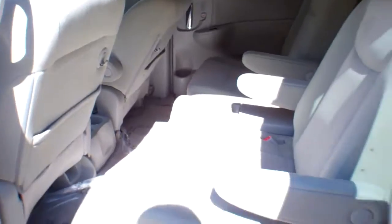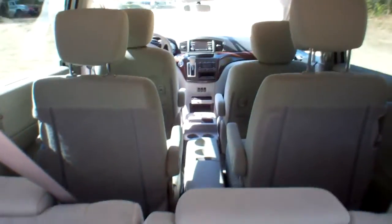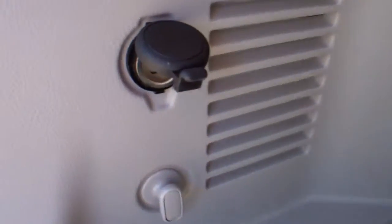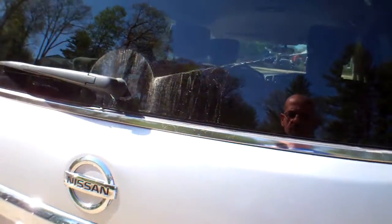Again, push button. Plenty of storage in the rear. As you can see, the cargo space here is tremendous. Very, very clean inside. Power outlets in the rear — 12 volt.